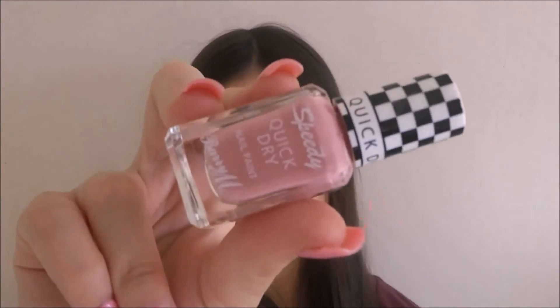The next thing I've really been enjoying is this Barry M Speedy Quick Dry nail paint. I bought this on Oxford Street when I went to London. It doesn't have a shade number — it's just the pink version. These dry so quickly, which is great if you're impatient like me and always end up smudging your nails. It dries so fast and also doesn't chip on me.